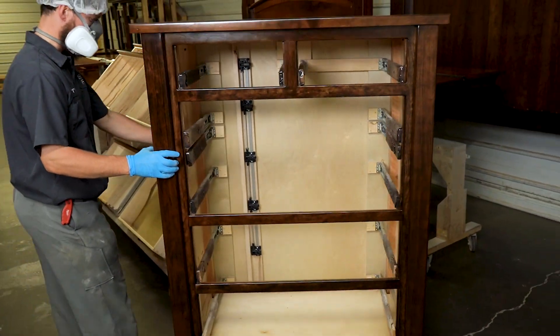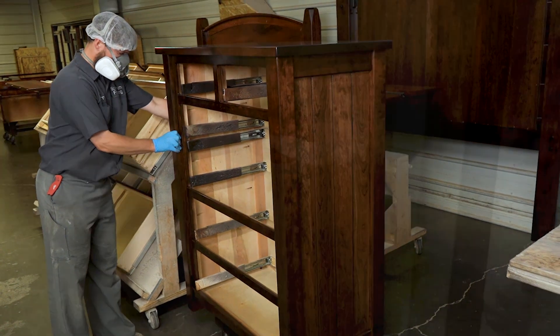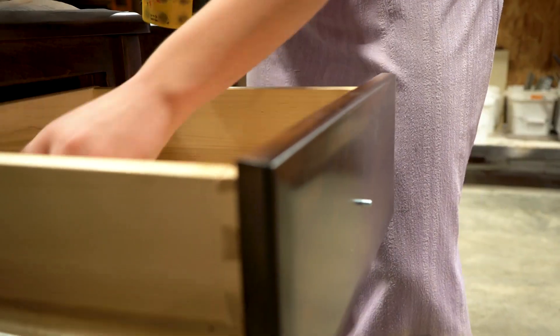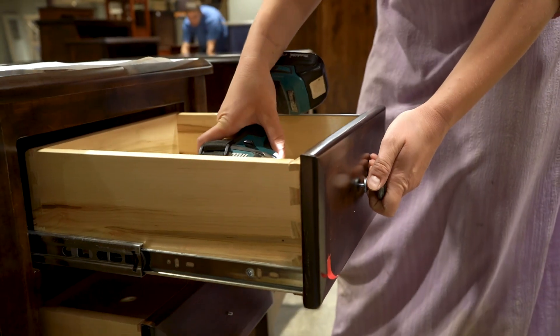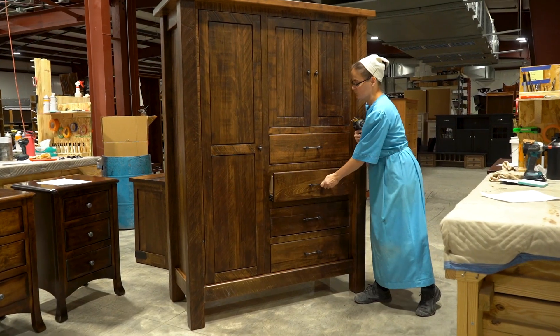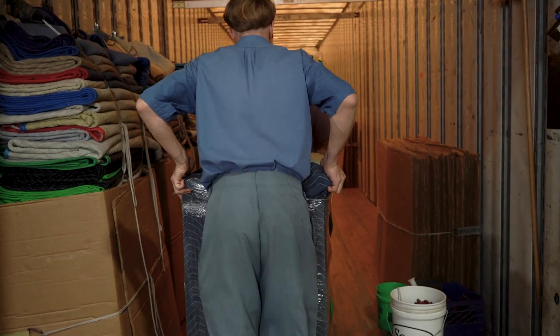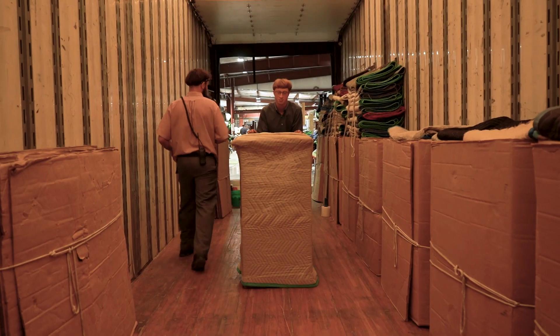The furniture is then placed in a drying oven, ensuring a durable finish. Finally, the hardware is reinstalled, the drawers placed, and any doors are hung. The bedroom furniture is now ready for delivery.